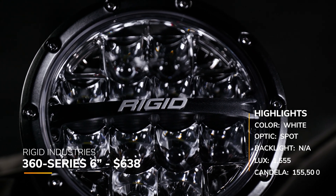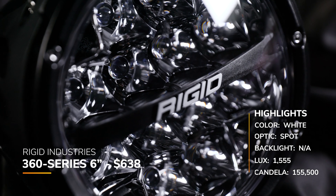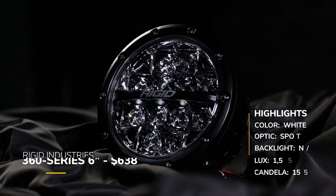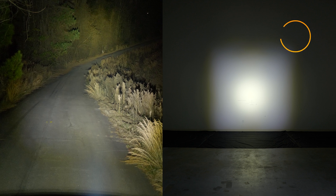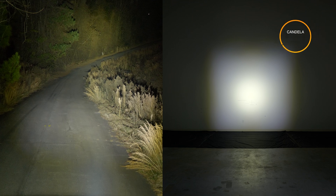What about Rigid Industries? Their 360 Series 6-inch white spot beam pattern comes in at around $638, but you should note that these only come in pairs. In our testing, we measured 155,500 candela.